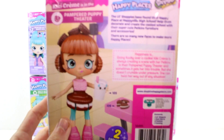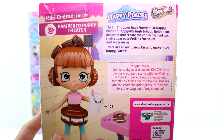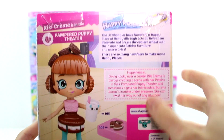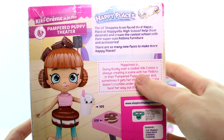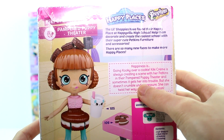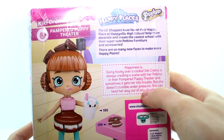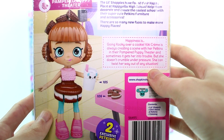It's a little dark, let's get some light on that. Let's start with Kiki Cream. Happiness is going cookie over a cookie. Kiki Cream is always creating a scene with her petkins in their pampered puppy theater, and sometimes it gets her into trouble. But she doesn't always crumble under pressure — she can twist her way out of any situation.